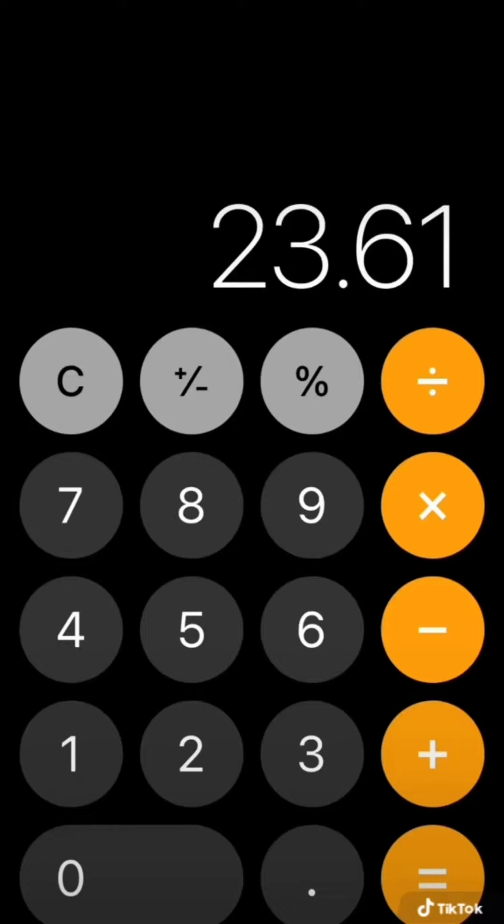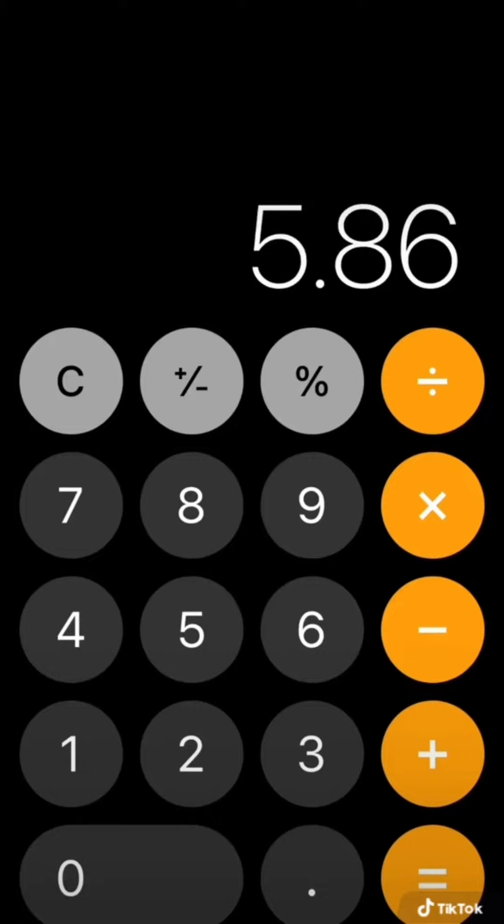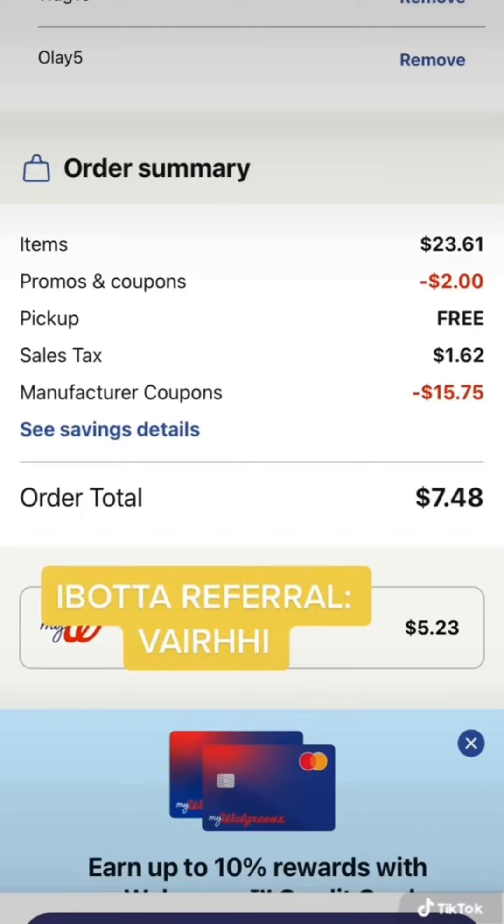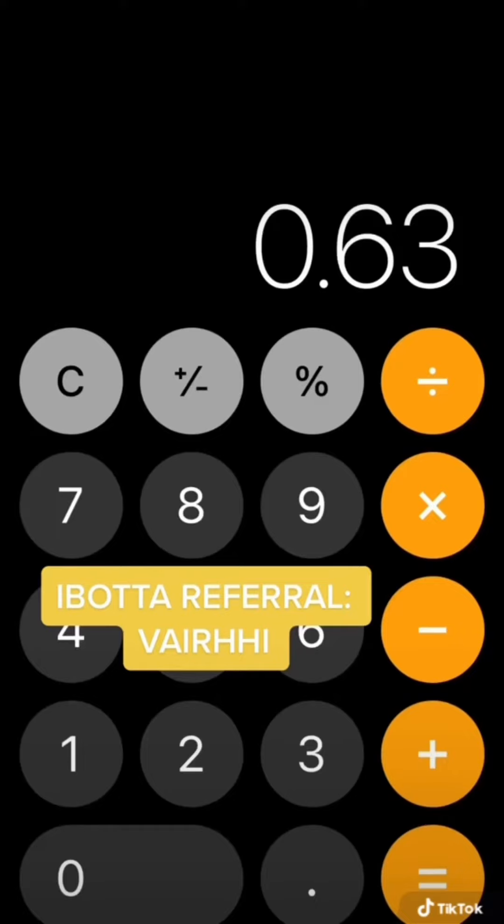Your total before any coupons is $23.61. After the coupons come off, you will be just paying $5.86 pre-taxes, but as you can see here you will get $5.23 for spending $20 and getting that spend booster, bringing your total down to just 63 cents. But we're not done.